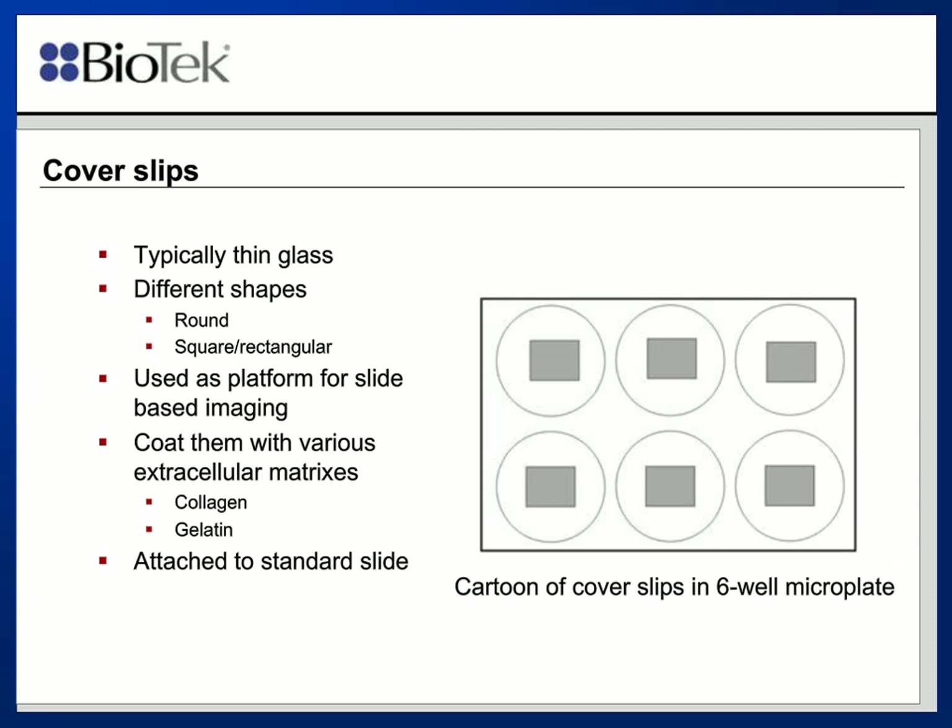Another thing that a number of people have used in low-density plates are coverslips. Coverslips are often cultured in either Petri dishes or, in this case, six-well plates. You can actually place a number of coverslips in these six-well plates. The coverslips have cells seated on them, they're fixed and stained, and then the coverslip is attached to a microscope slide prior to imaging. This is a way to process six different coverslips on one plate, and you can certainly automate the task.